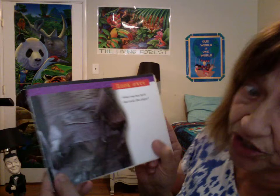Look once. What tree has bark that looks like paper? Look again. A white birch is also called paper birch — you can see why. Years ago, Native Americans used papery birch bark to make canoes.